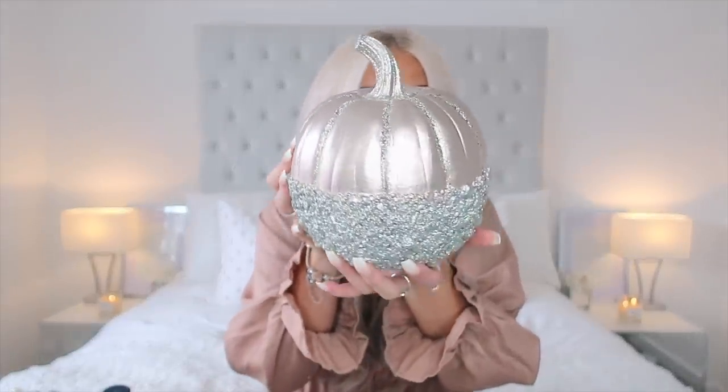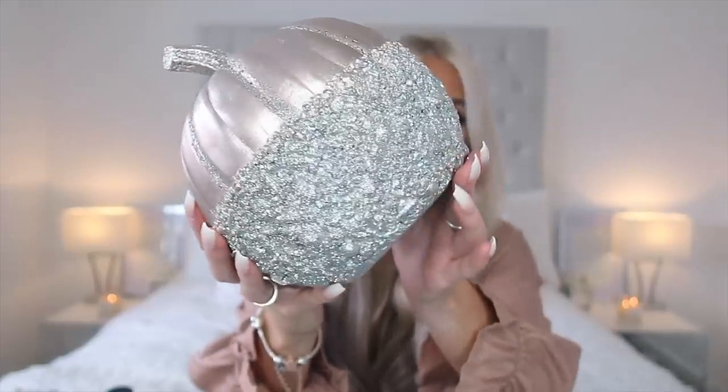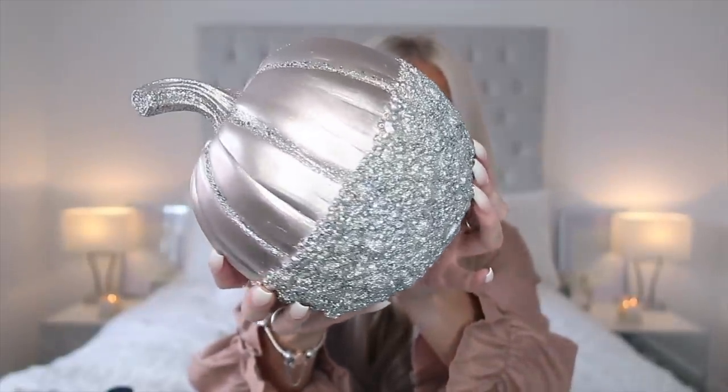The next pumpkin I bought — oh my god, how pretty! I feel like the camera doesn't pick up just how sparkly this is. This is going to look so nice in my living room — it's gray, white, and chrome — so I think this will look really pretty on the coffee table. It's silver and glittery, just the dream pumpkin. This one doesn't have a price but they're usually around seven or eight pounds. They also had it in gold and blush pink.